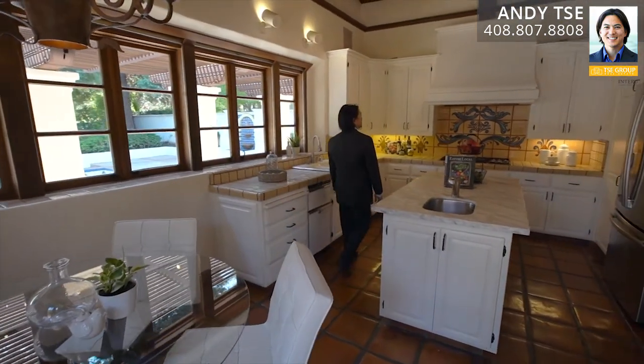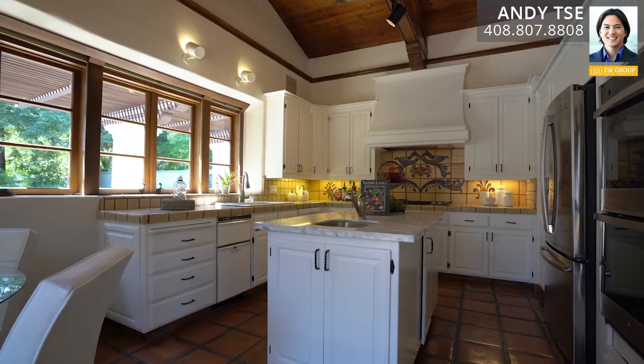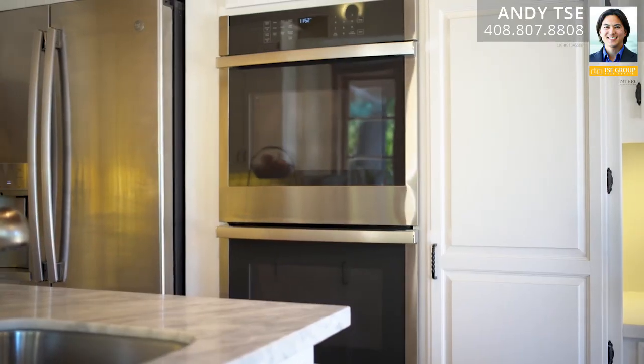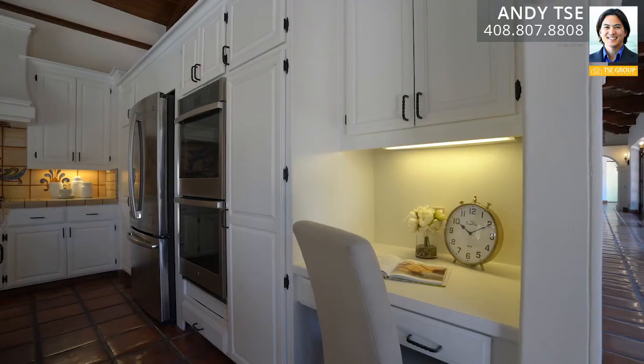The kitchen and eat-in dining area features a quartz countertop island, tile countertops with ornate tile design and backsplash, terracotta tile flooring, built-in shelving with custom paint design, and upgraded appliances which include a stainless steel GE refrigerator and freezer, stainless steel GE double oven, 5-burner stove, Bosch dishwasher, KitchenAid trash compactor, windows that open from the kitchen to the outside buffet area, and a built-in desk area.